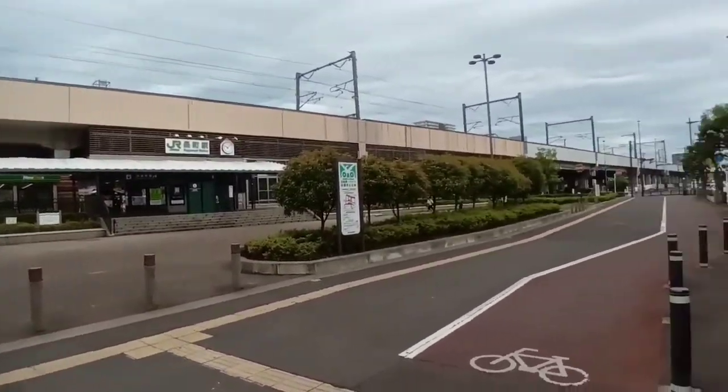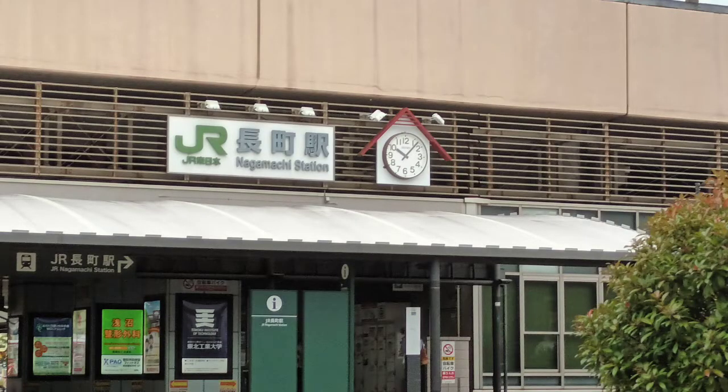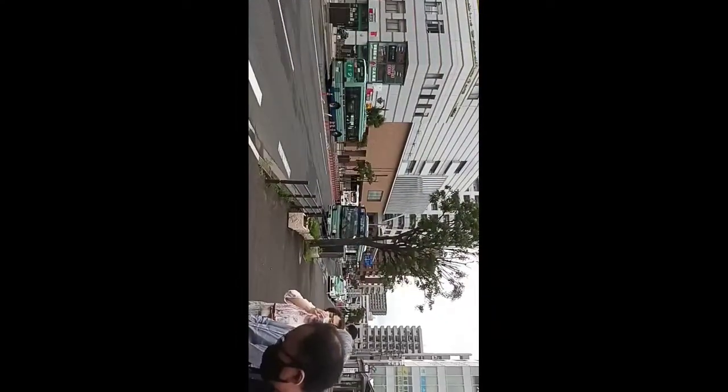That is the Nagamachi JR station, where the other trains and also the Shinkansen travel. Here's the bus — I shot this in portrait mode unfortunately. And on the bus for the first time in Japan.